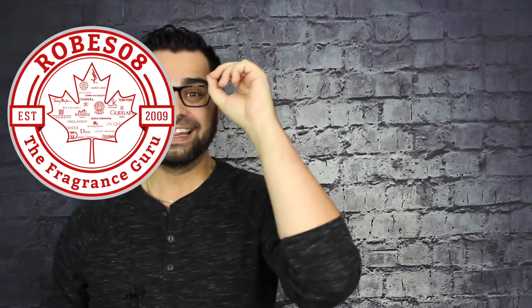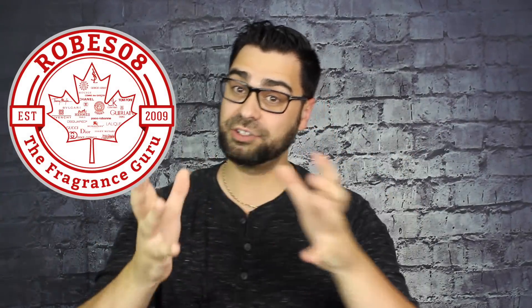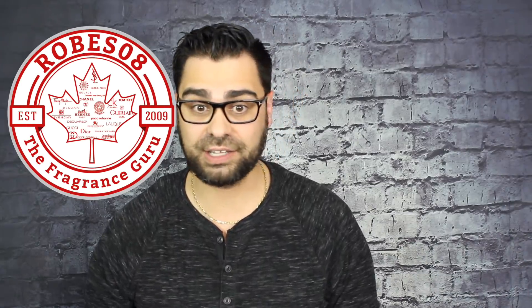What's going on YouTube fragrance family? Thank you so much for tuning in. Let's get into the idea, let's break this thing down. For me personally, I'm a huge fan of flankers.